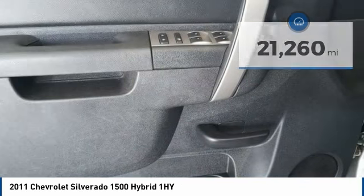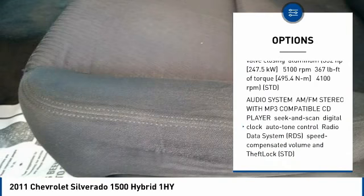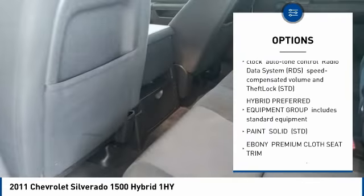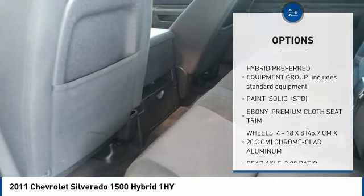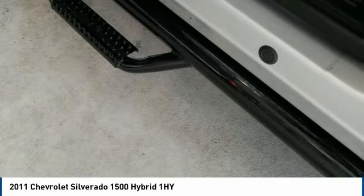Here are some of this vehicle's great options: anti-lock braking system, remote engine start, keyless entry, steering wheel audio controls, stability control, traction control, tow hitch, leather-wrapped steering wheel, Bluetooth, and driver airbag.